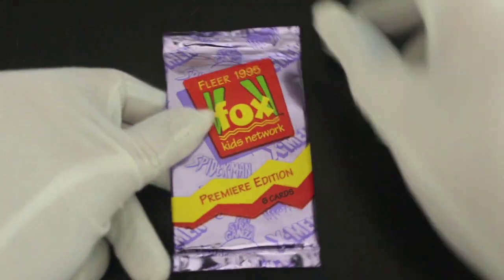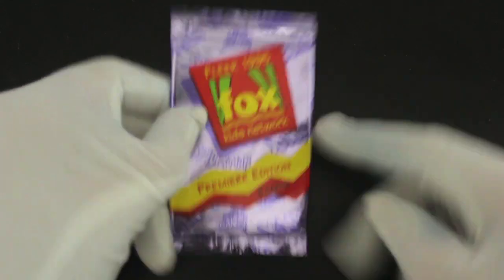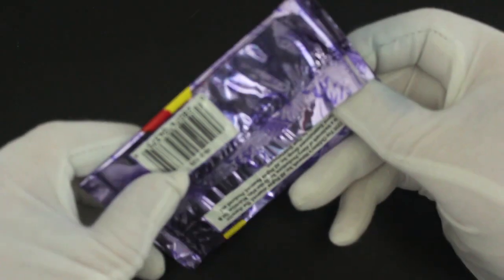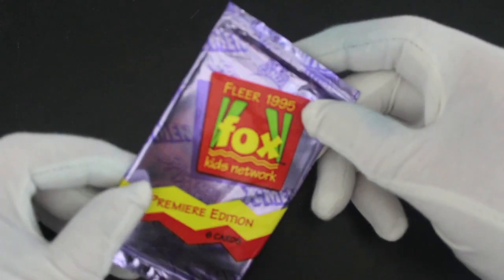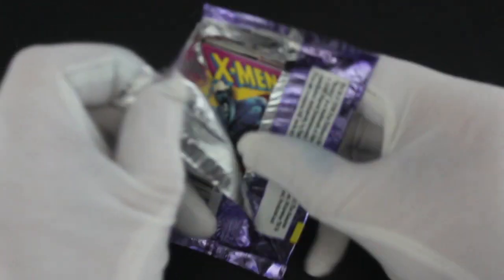Hello, it's me, Trading Card Tony, for another pack opening. Today we've got Fox Kids Network Premiere Edition - six cards. Let's get straight in and have a look at these. On the front it says Spider-Man, X-Men, and some other stuff as well. So we'll see what we get - hopefully we'll get some Spider-Man cards in there.